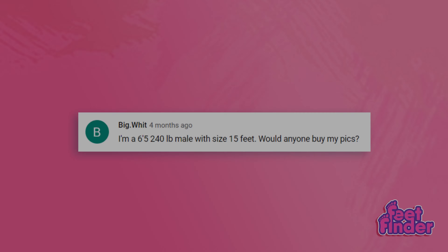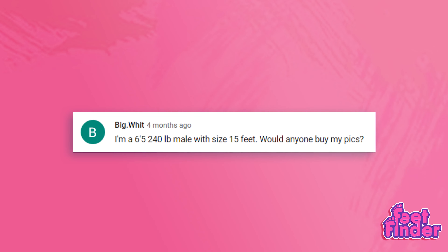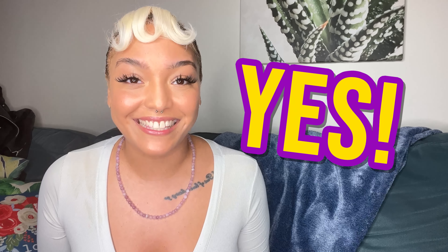Another very interesting question I found in my comment section. BigBwit says: I'm a 6'5", 240-pound male with size 15 feet — would anybody buy my pics? Are you kidding? The answer is definitely yes. Here at FeetFinder.com, everyone is welcome. This is a gender equality platform with no racism and, most of all, no body shaming. FeetFinder buyers want customized photos, so with your unique size, you can actually have an edge amongst common feet-sized people.